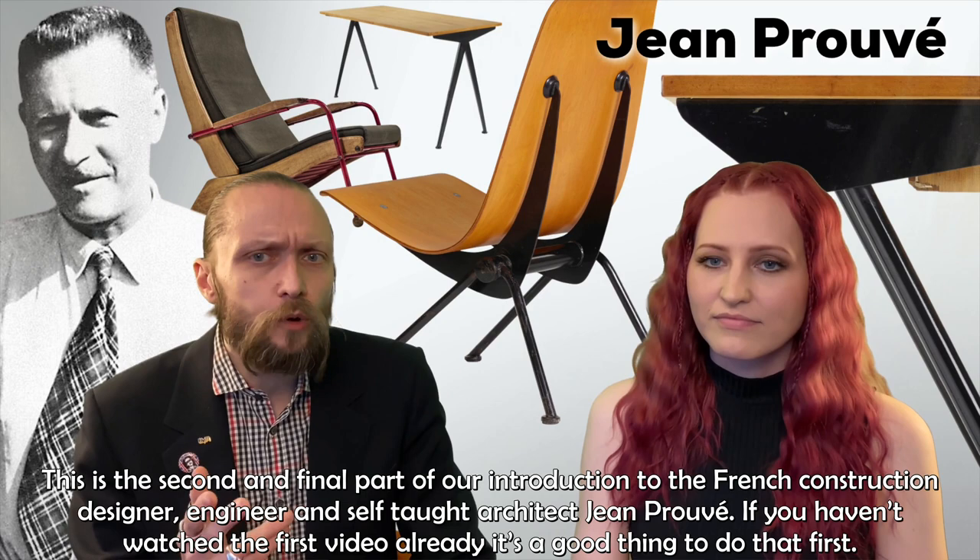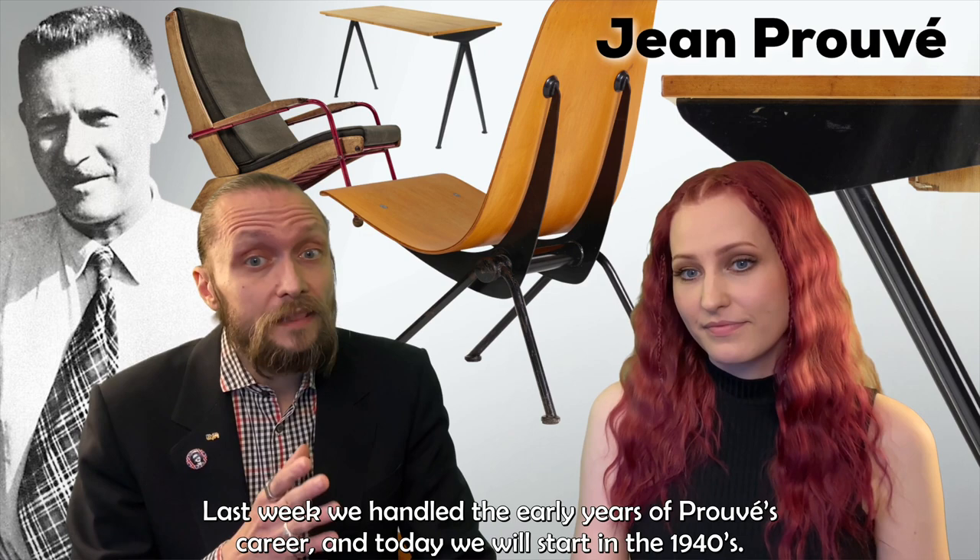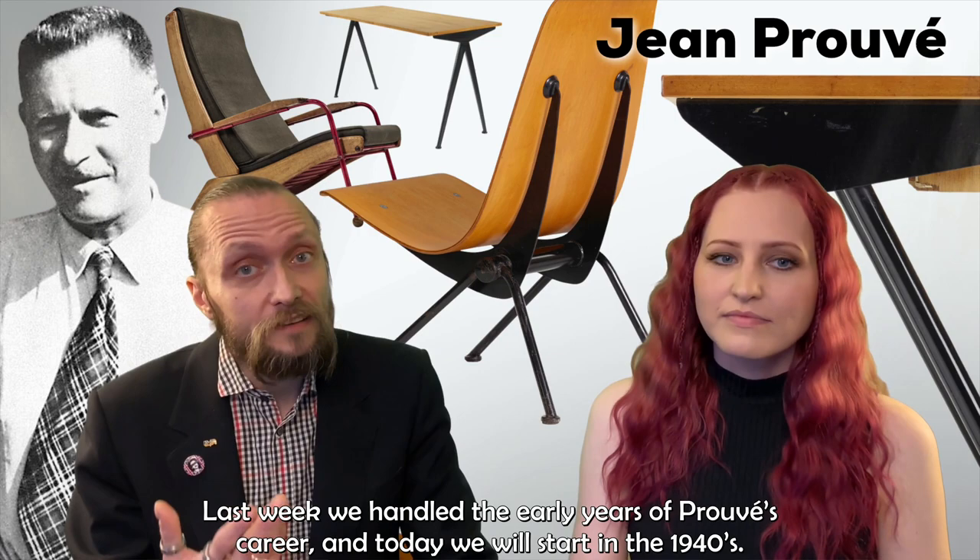If you haven't watched the first video already, it's a good thing to do that first. Last week we handled the early years of Prouvé's career and today we will start in the 1940s.